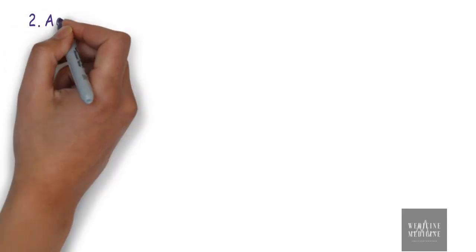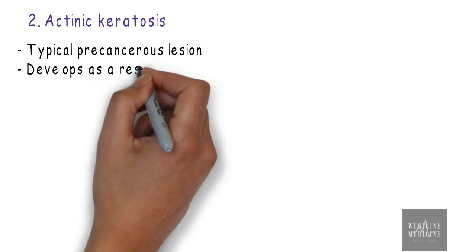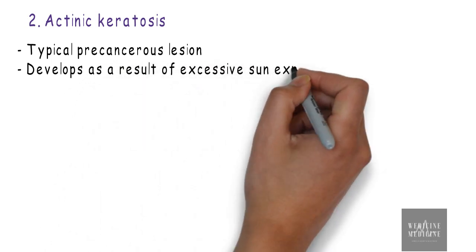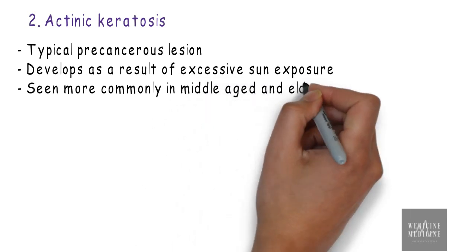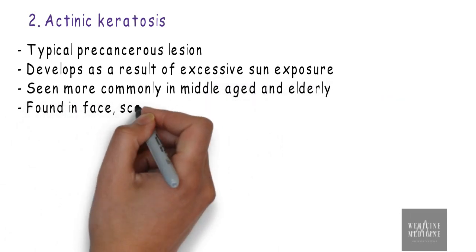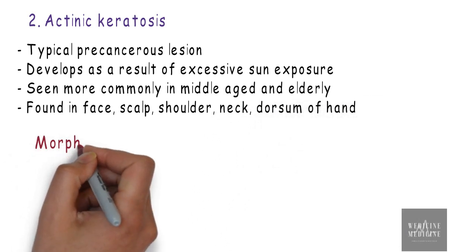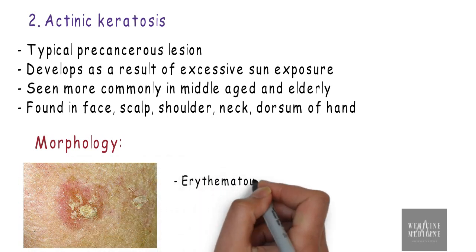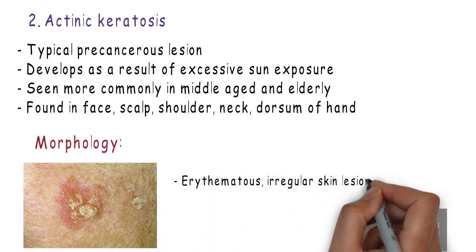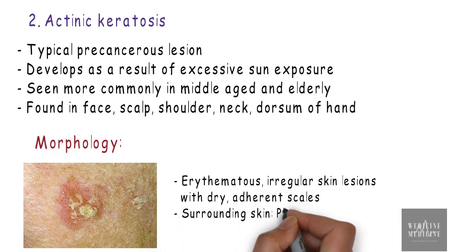Another topic is actinic keratosis. It is a typical precancerous lesion of the skin and develops as a result of excessive sun exposure. It is more commonly seen in middle-aged and elderly people, and found in sun-exposed areas such as the face, scalp, shoulder, neck, dorsum of the hand, and forearm. Morphologically, we can see erythematous, irregular skin lesions with dry adherent scales, and the surrounding skin is photodamaged.